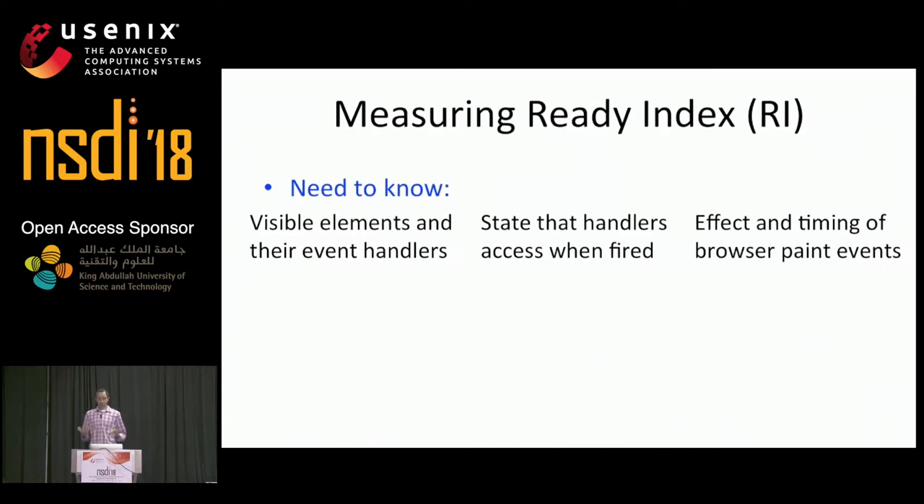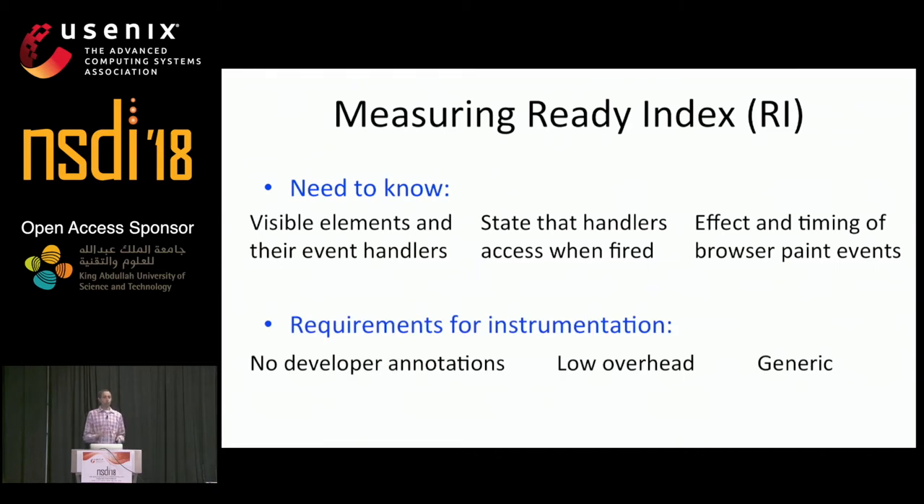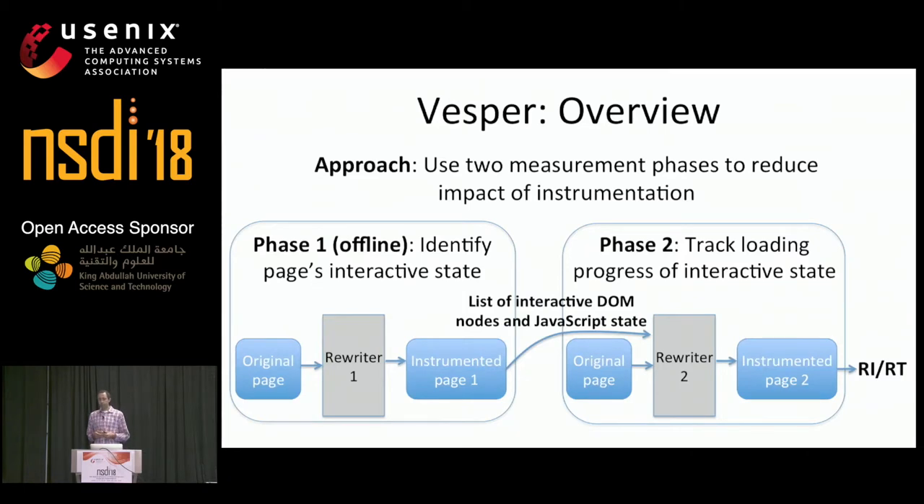To actually measure ReadyIndex, we need to know the page's visible elements, their event handlers, the state that those handlers access when fired, and how the browser updates the screen during the page load. We have three key requirements for instrumentation: first, no support from developers; second, low overhead so measurements closely reflect the metric definitions; and third, generic instrumentation that works across browsers. To meet these requirements, our system Vesper uses a two-phase measurement approach — a costly offline phase to identify interactive state, and a lightweight phase to track loading progress and measure ReadyIndex.